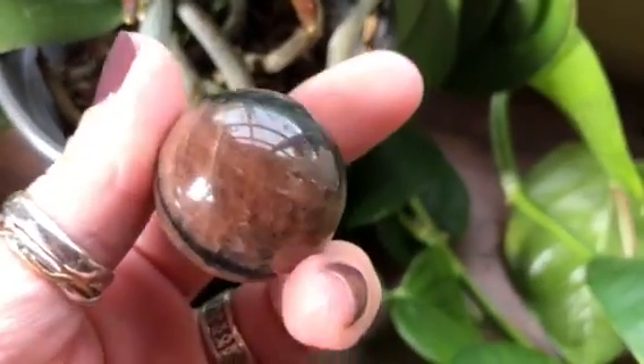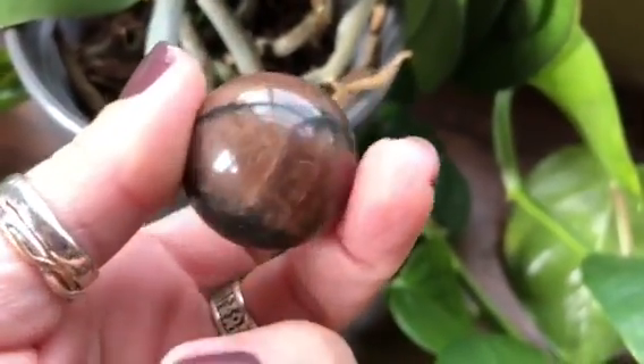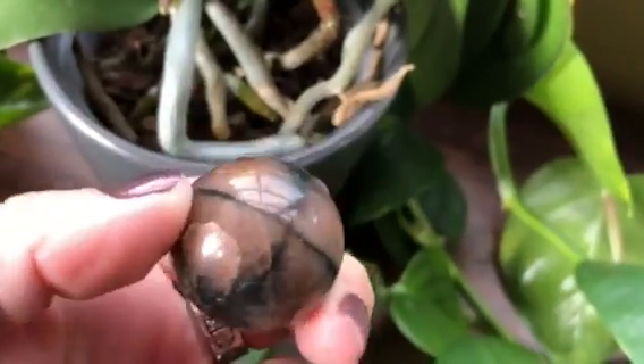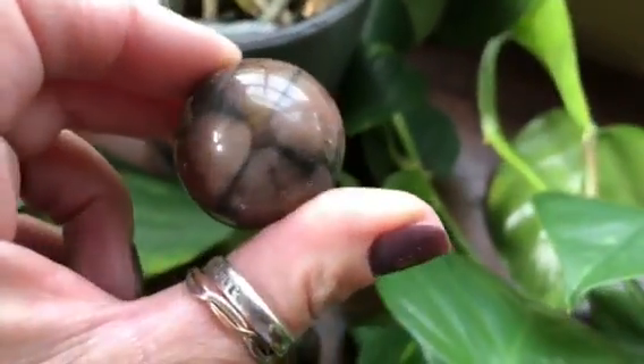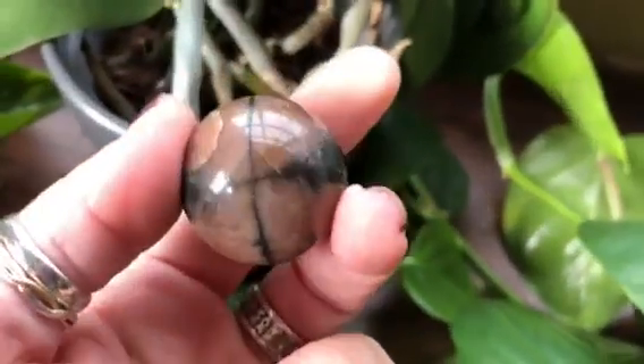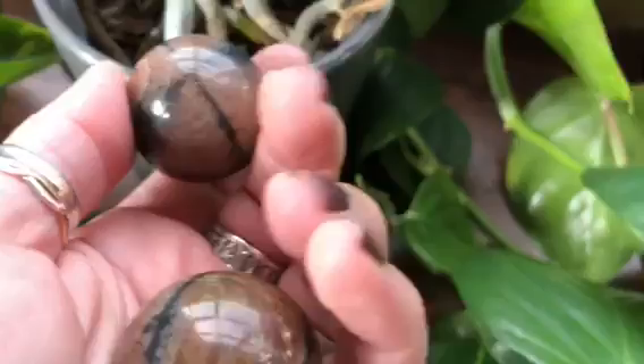They are so striking and so beautiful. This one even has little hints of like a blush pink — look at the rainbow there. And then there is your cross. Our ancestors thought these were signs from God when they found them. And of course, Chiastolite, because of the cross, also anchors the four cardinal directions.